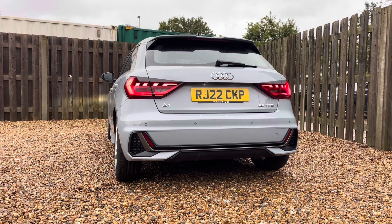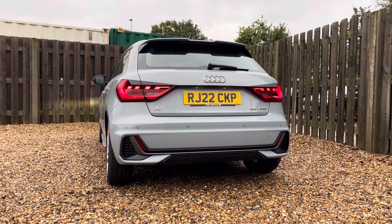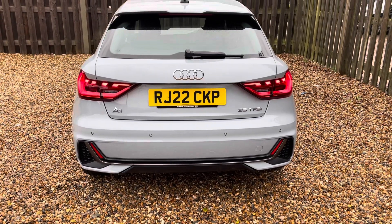You'll notice by the rear badges that this vehicle is equipped with a lively 25 TSI engine, delivering 95 PS of power. The S-Tronic transmission ensures smooth and precise gear changes, providing a responsive and engaging driving experience.